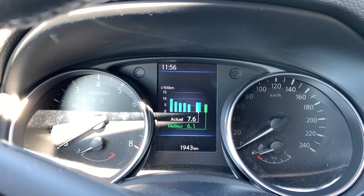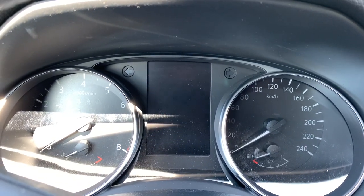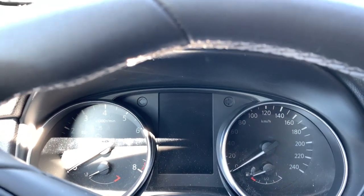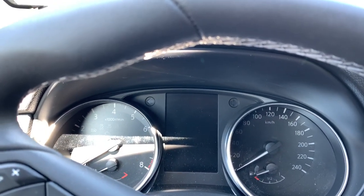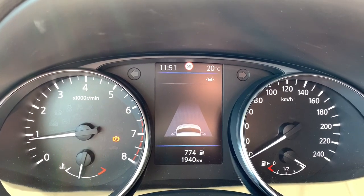I just did a short drive from the gas station to home — it's only about 2 kilometers — and I still had 7.6 liters per 100 kilometers consumption, which is really reasonable I think.